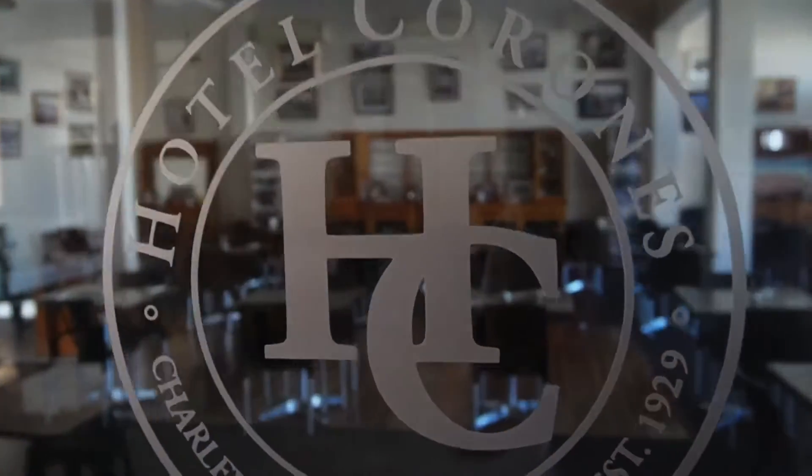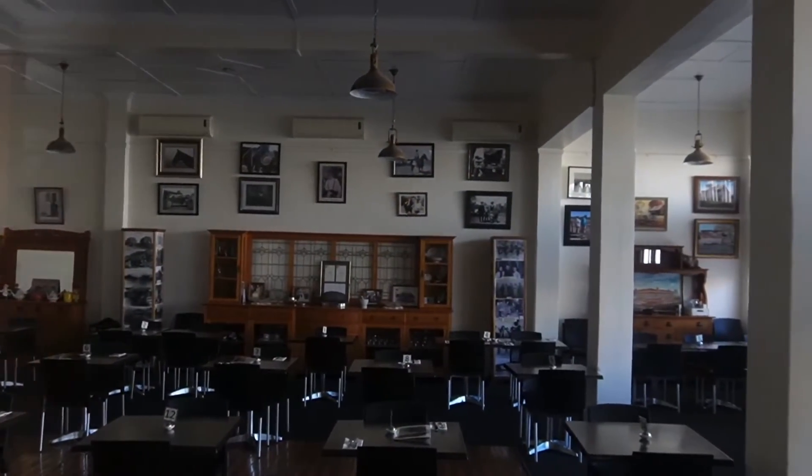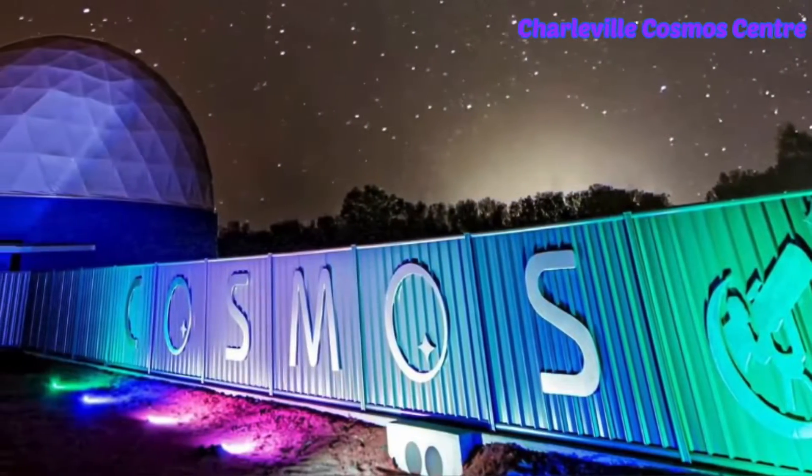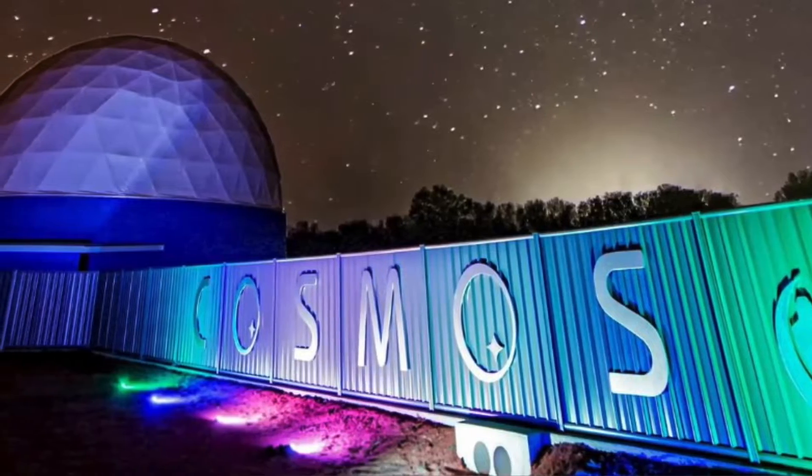We dined that night in the restaurant before an evening of stargazing at the Cosmos Centre adjacent to Charleville Airport. The clear sky gave us a chance to use the telescopes for close-up views of stars, planets and the Milky Way.